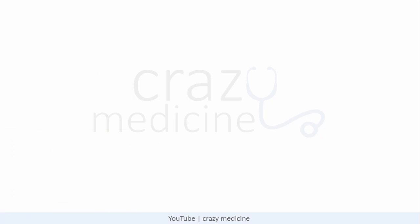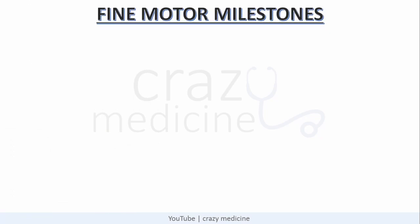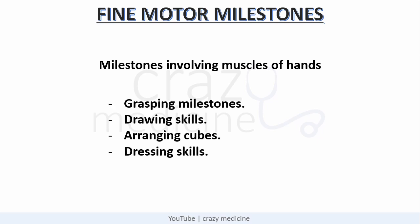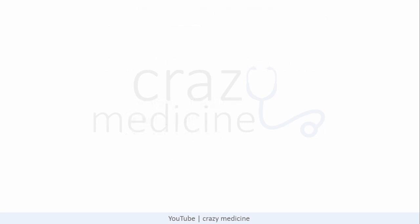First of all, fine motor milestones. Fine motor milestones means milestones involving muscles of hands. I will discuss it in 4 sets which are grasping, drawing skills, arranging cubes, and dressing skills. For all grasping milestones, I will show you images for easy remembering.